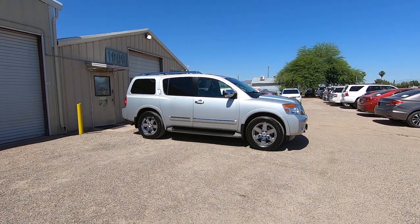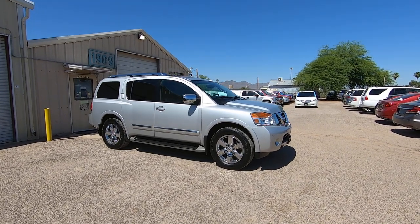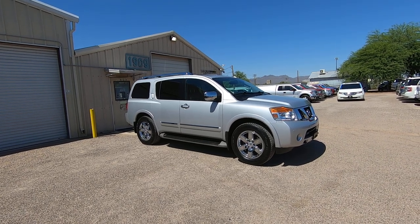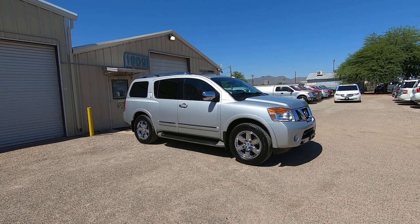This is Roger with Wheel Kinetics in Tucson, Arizona. We're selling this Armada — it is a 2012 Nissan Armada. It's a 5.6 liter V8, two-wheel drive, and it's the Platinum Edition, which is the highest trim level.